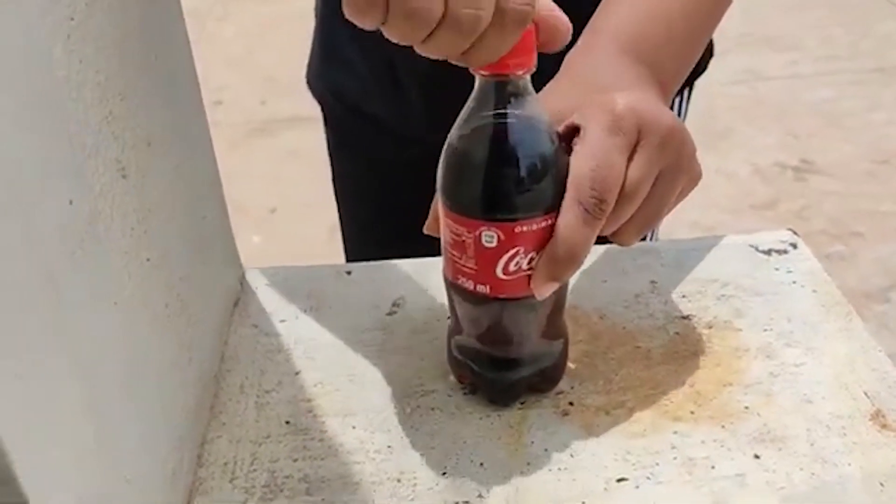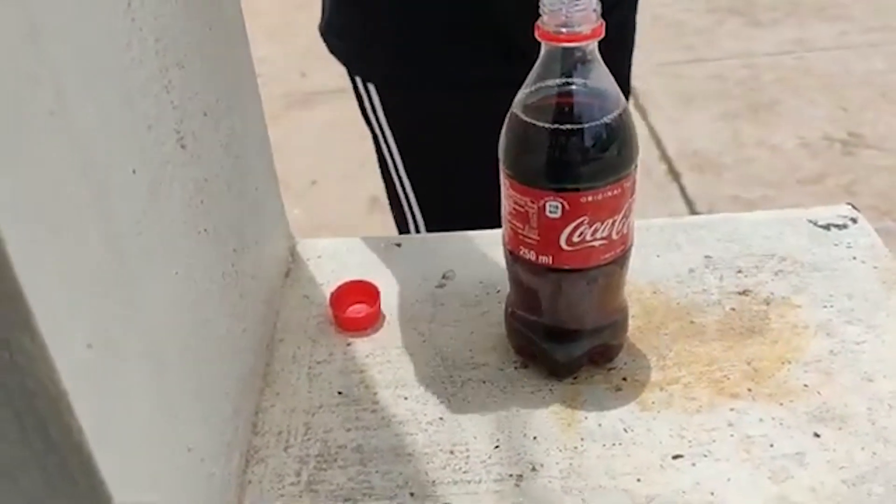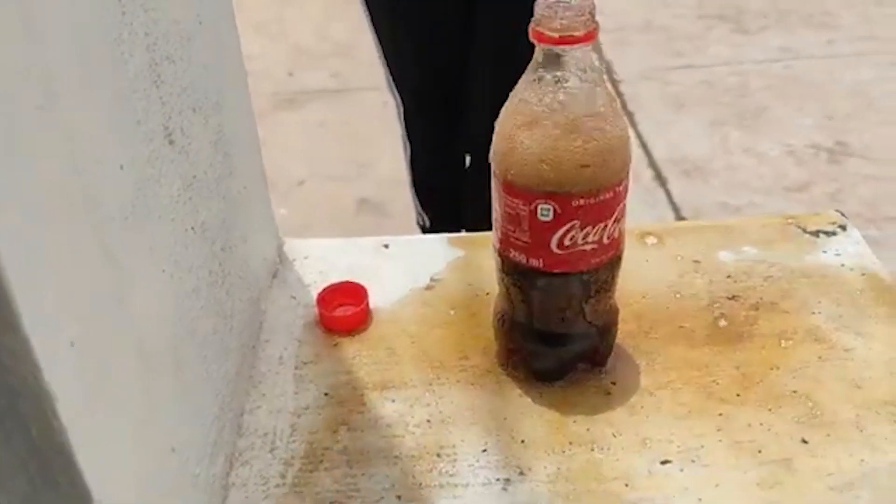Okay, here's the Coke, and I am adding Mentos to it now. Whoa, whoa, whoa, whoa! Let's add some more. That was nice, wasn't it!